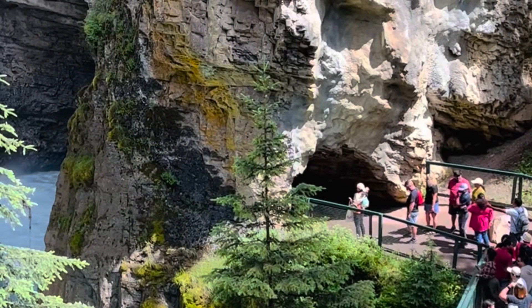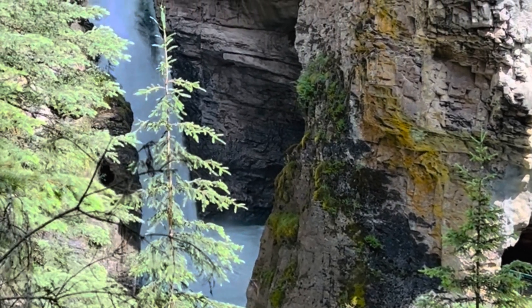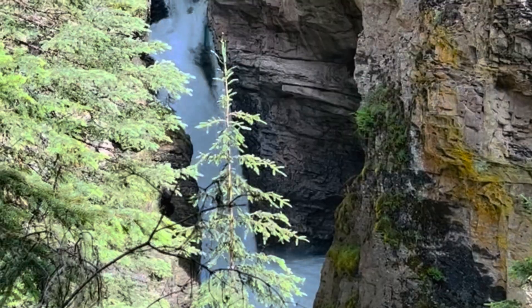After 1.2 kilometers you will reach the lower falls, which is a beautiful natural attraction. The Johnson Canyon lower falls are well hidden in a narrow part of the canyon.